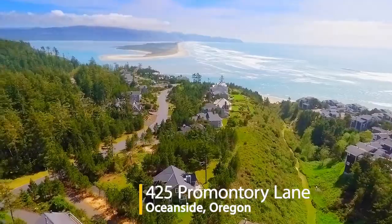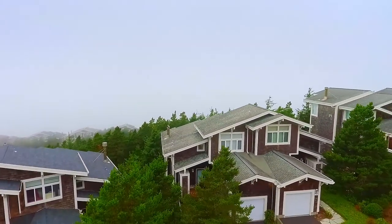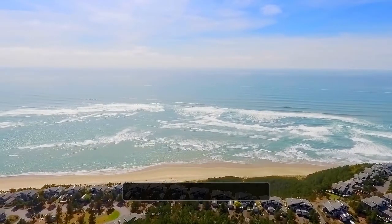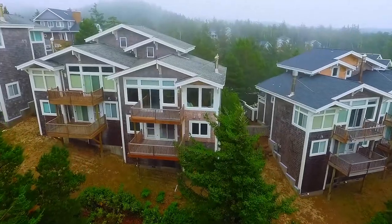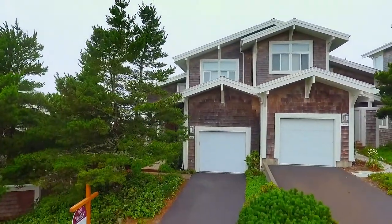Spectacular whitewater views are all yours from this upgraded craftsman home in Oceanside. It's ideally located high on a hill in the Capes, a coveted gated community. Overlooking a wooded open space, this three-level home is situated in a private setting.